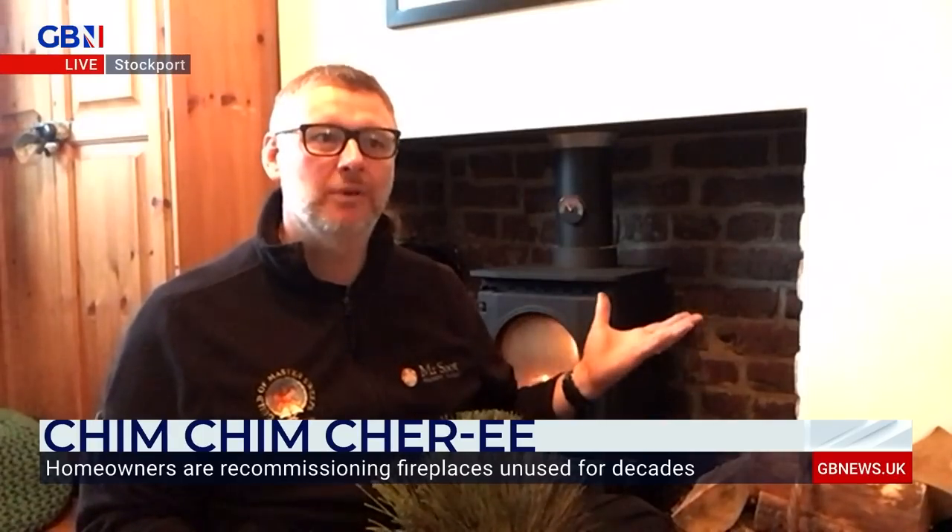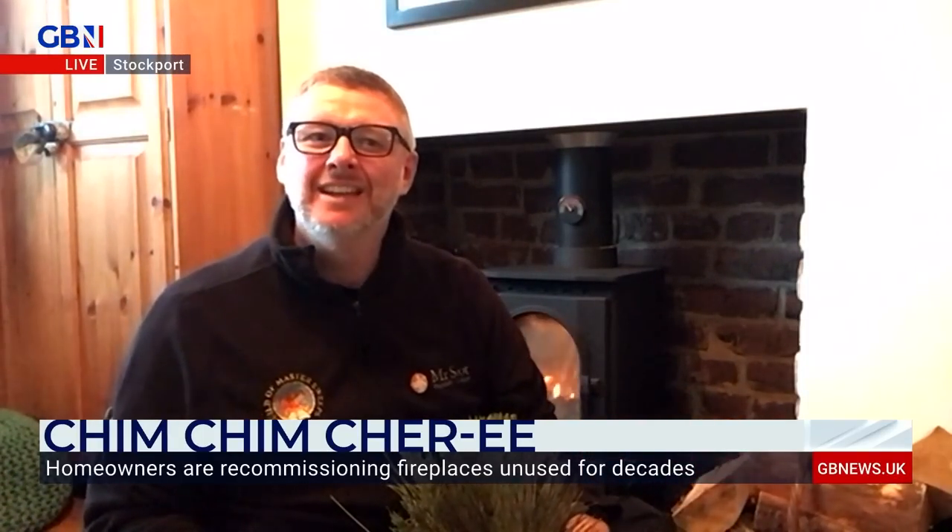At the end of the day, it's just such a great resource to have, because you can turn it on when you want it and turn it off when you don't. There are no standing charges or anything like that. It's just a fantastic thing to have in your home.